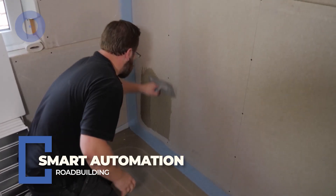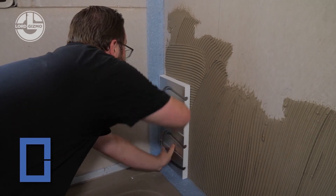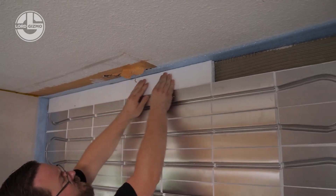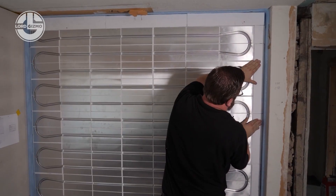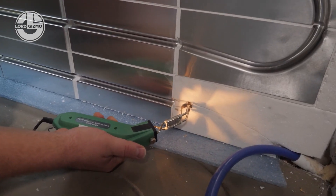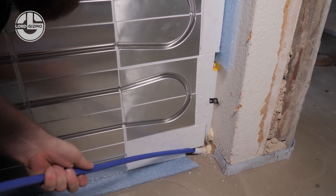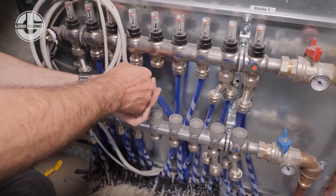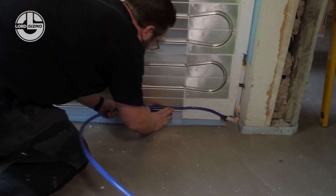Heating a home through the walls? That's not sci-fi. It's Permatop Wall by Blanka Systems. This ultra-thin, water-based radiant heating system installs directly onto plaster or drywall, turning entire walls into efficient heat sources. No vents, no bulky radiators — just clean, even warmth from floor to ceiling.